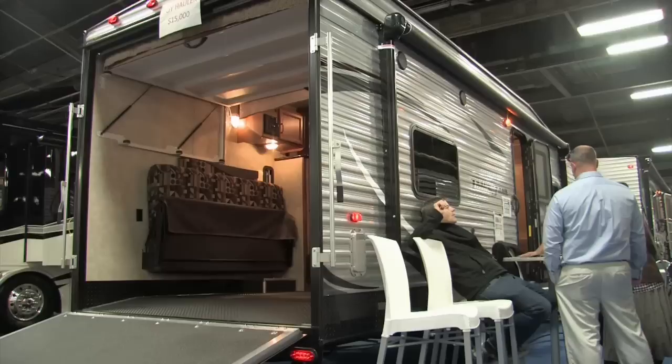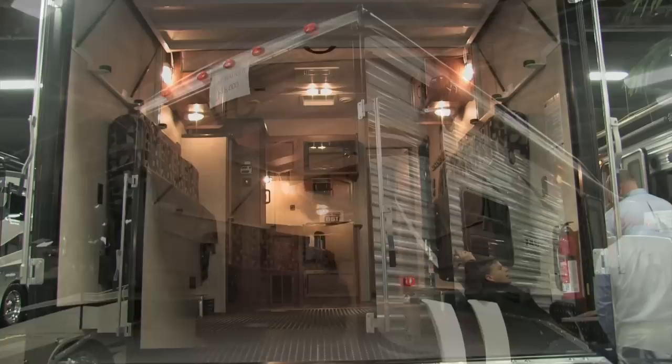Here we are in the heart of the toy hauler — what we call the toy room. We actually have a dovetail, so we can bring two fully-dressed Harleys in here. One of the great things we do at Gulfstream with the Track and Trail is we don't set the mounts until you bring your toys in. Once the toys come in, we know where you're going to sit for weight distribution, then we do the tie-downs and custom all your tie-downs to each toy that you have.